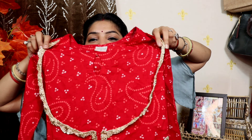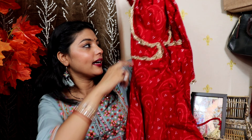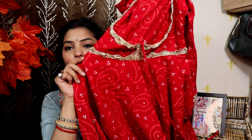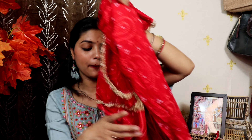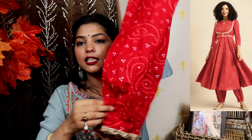Moving on to the next suit — this is my very favorite suit. This is the red suit from Myntra. When I first saw this suit I loved it. The neck is very beautiful. It is a vibrant suit. I will show you the same color here. I will give you the link.